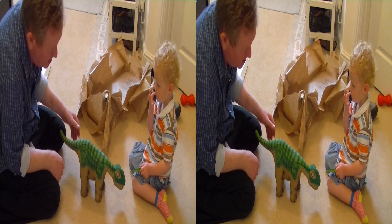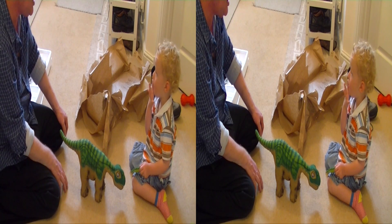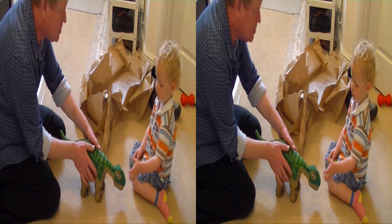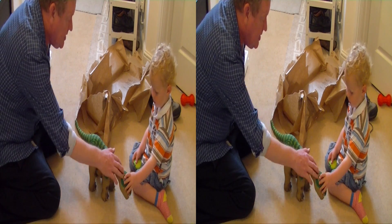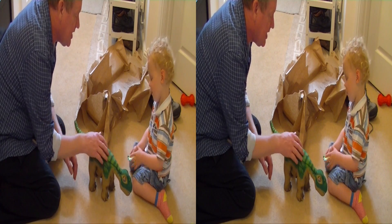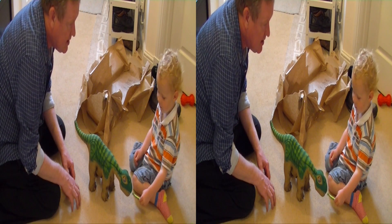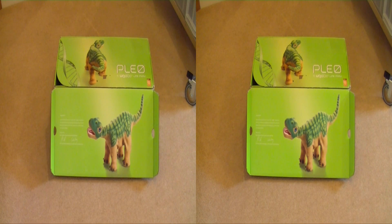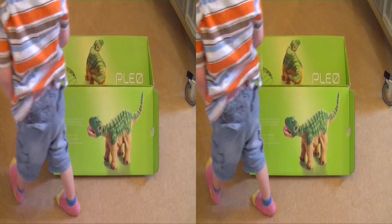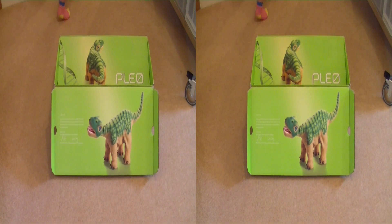No, I think we need to charge him. Shall we come back in a bit when we've charged him and show the people? Doesn't he feel nice? He feels like a real dinosaur doesn't he? So as you can see, this is a Pleo dinosaur. Thanks for watching the video. Bye!